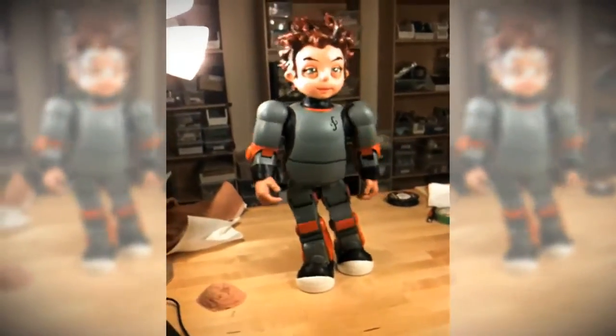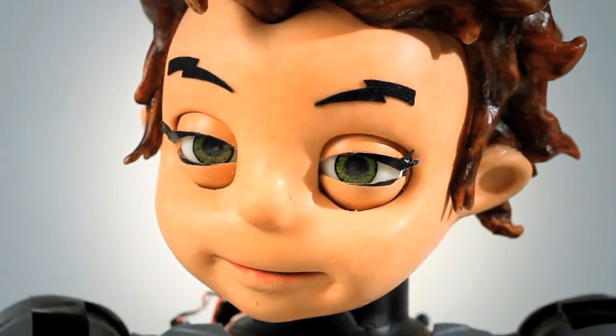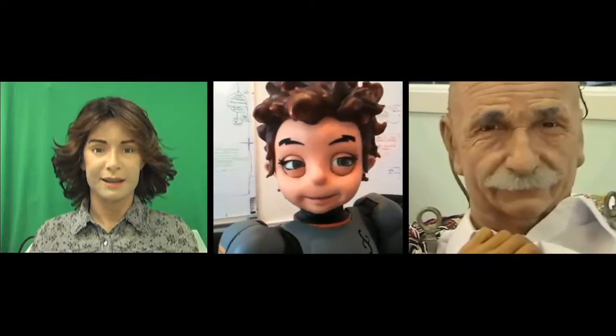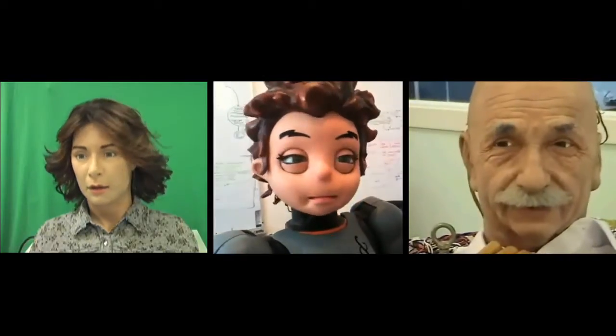They're walking, they're talking, they have high quality, high-def cameras in the eyes, and of course the world's most expressive faces — literally millions of possible expressions.